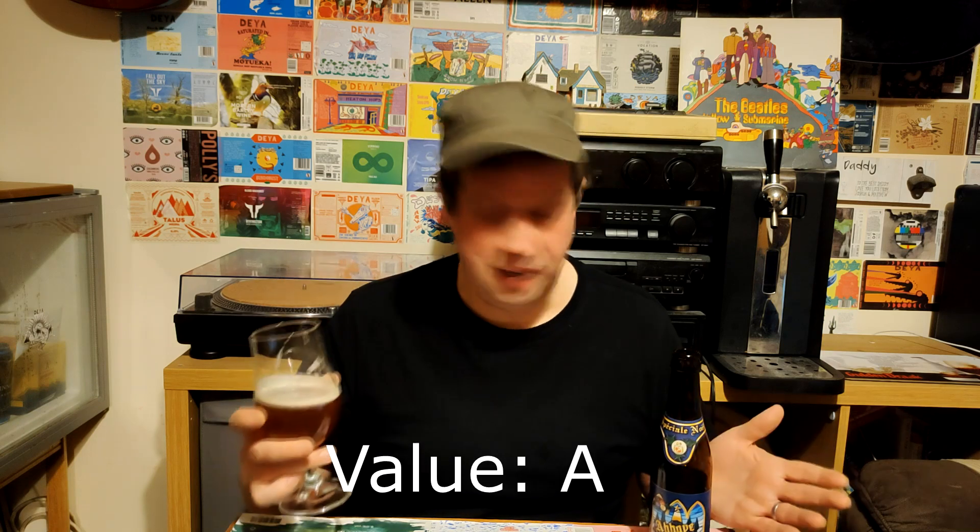It is a bit of a bargain. It's nice — £3.50 a bottle, you can't really complain. So there you go. I'm going to finish it. Until next time, have a good one.